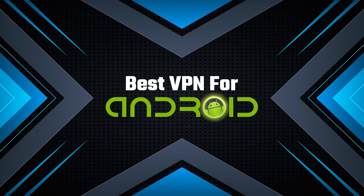What's up guys, Andy here. In this video I'm going to talk about the best VPNs that you can use on your Android device. So if you're looking for a good Android VPN, then I urge you to watch on because you're in the right place.